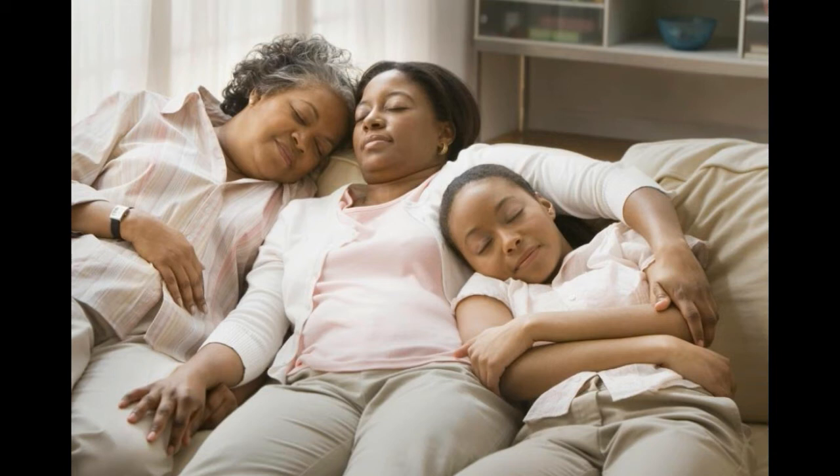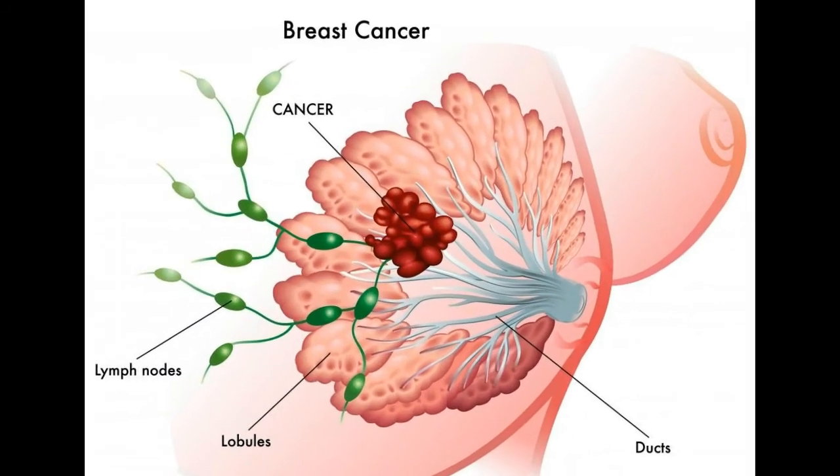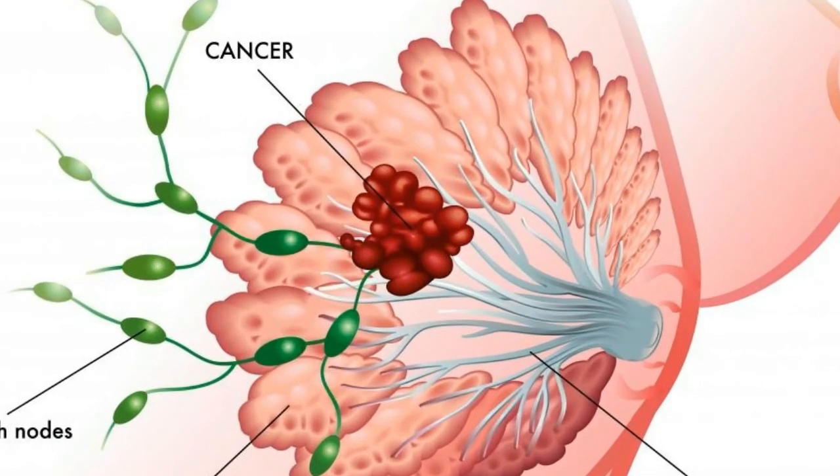Another benign lump that some women develop is a breast cyst. Though a cyst usually feels harder on the surface, it gives pressure because it is filled with fluid. Cysts are usually not cancerous, but a doctor will nearly always want a needle biopsy to make sure.